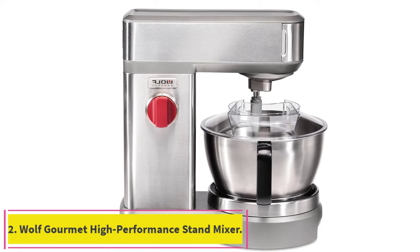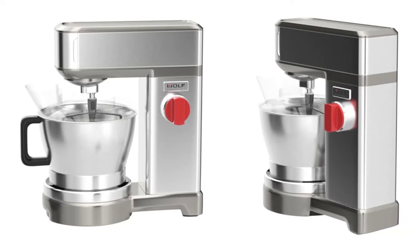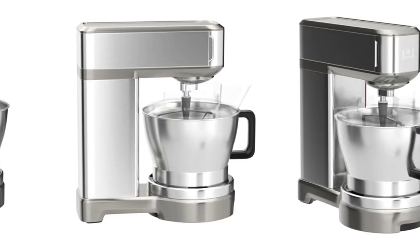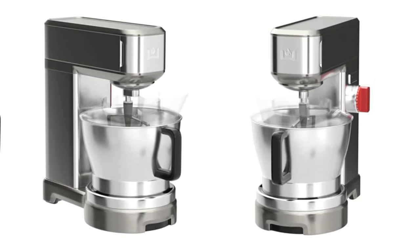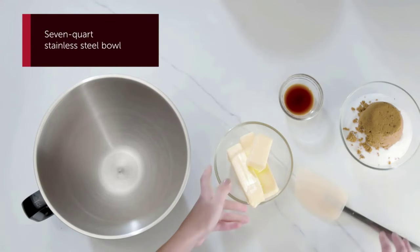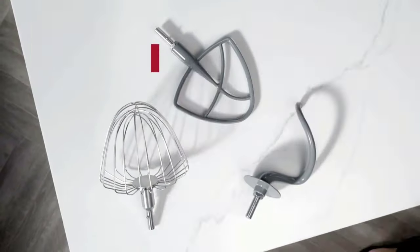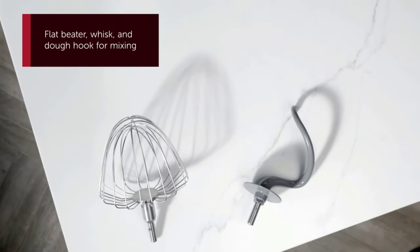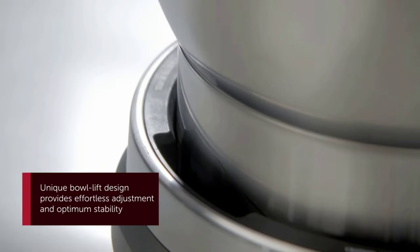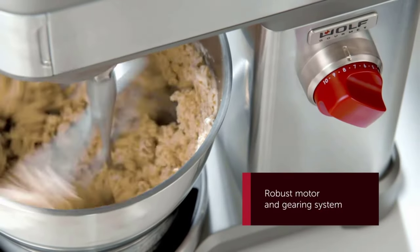Number 2: the Wolf Gourmet High Performance Stand Mixer. It delivers superior mixing performance — the robust motor and gearing system maintains constant speed and power even while mixing dense, heavy bread doughs. It features a unique bowl lift with a proprietary design that provides effortless bowl adjustment and optimum stability. An easy turn of the handle lifts the bowl up and locks it into the mixing position. The variable infinite speed dial provides precision control for every recipe, and the pulse function gently incorporates ingredients into your mixture.